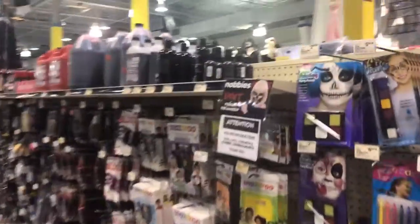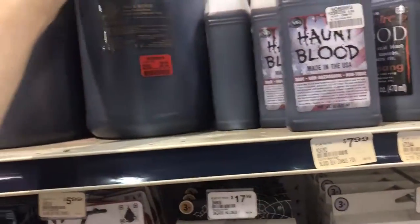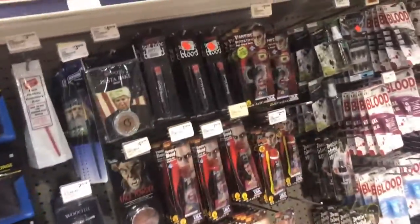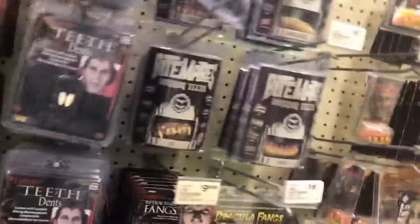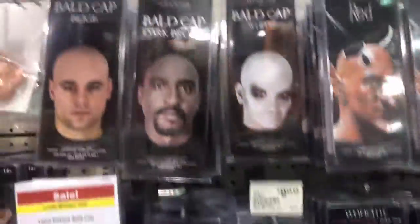Over here is like their makeup selection. Here seems like they got some fake blood, hot blood, a gallon of blood — that's a lot. You got a lot of bloods and stuff like that, some sprays, spirit gum. They actually have a lot of makeup. Here they got evil prankster, the melted doll. They have a lot here — some ears, long nose, bald caps. They have a lot.